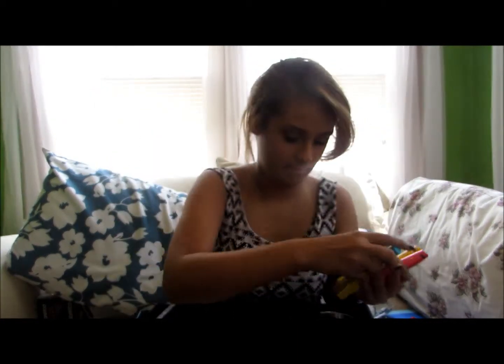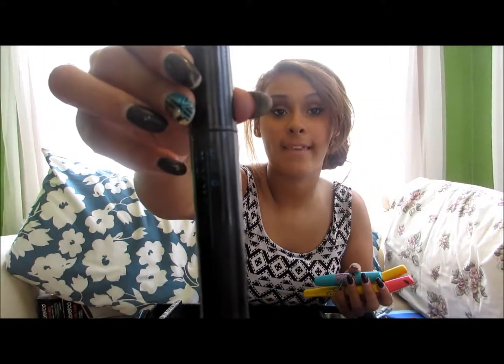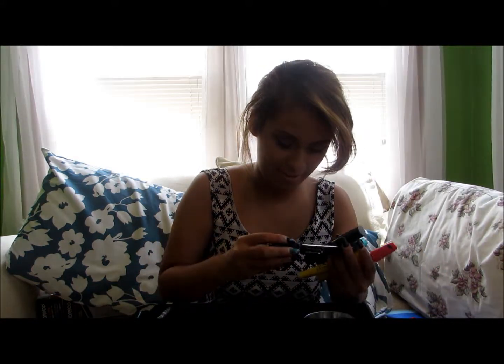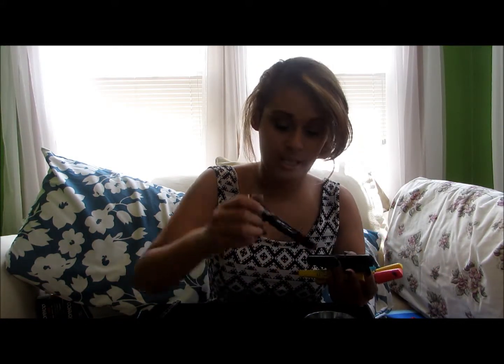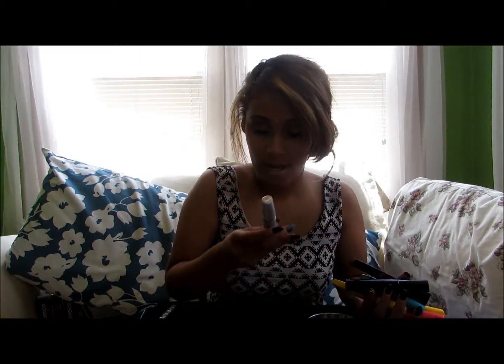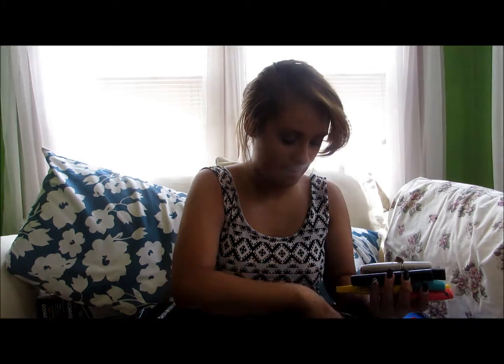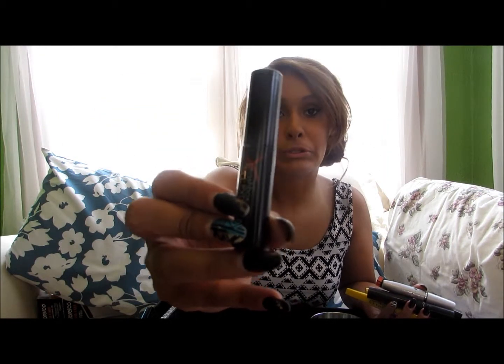I also have the Maybelline Mega Plush Volume Express, and Avon Super Shock Mascara. I have a lot of mascara. There's also Maybelline Lash Stiletto — this is awesome. And the Maybelline Classic Volume Express. Guys, I'm obsessed with Maybelline mascara. The one I recently just bought is the Smashbox Full Exposure Mascara — I don't remember where it's from, but it showed up in my room. It's really tiny and small but it works so good.